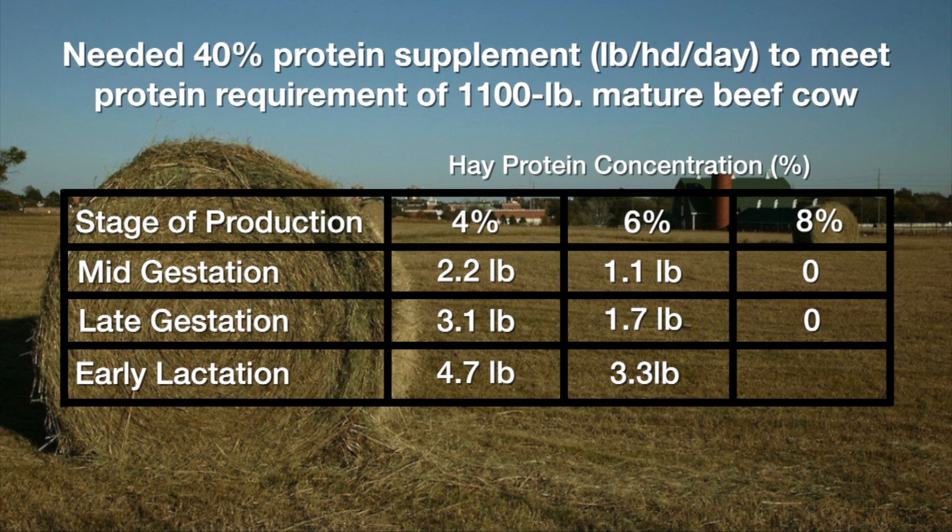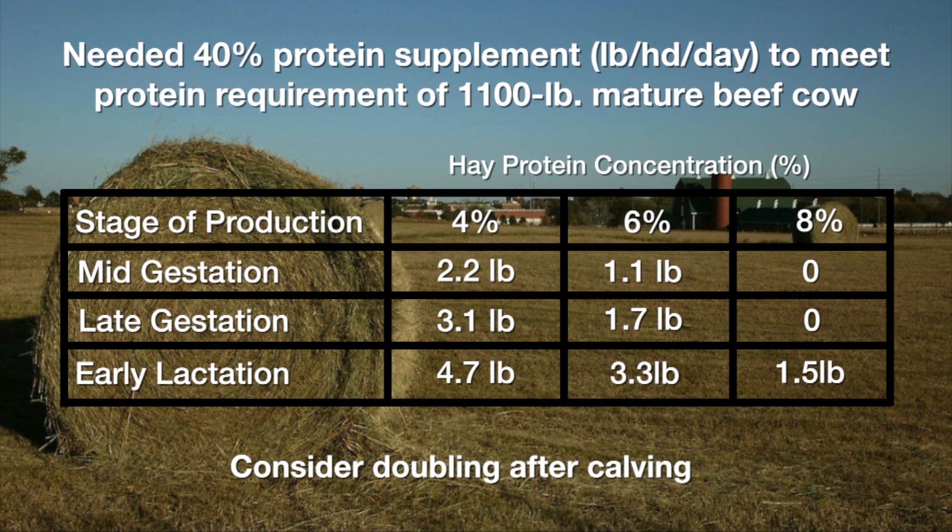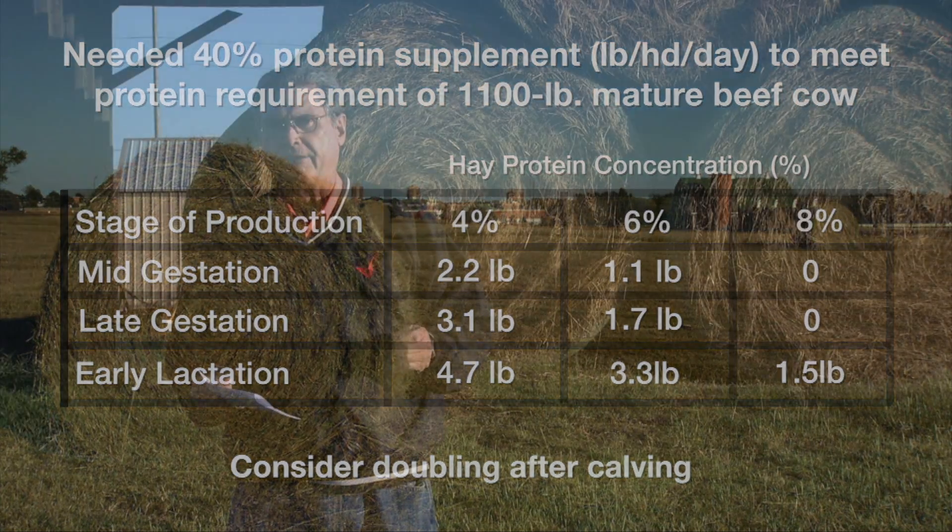When we get over to that high-quality hay, she still probably needs a little extra protein — about one and a half pounds per head per day. But here I really want to stress that this doesn't meet the energy needs of those cows. We would have to double this amount of supplement when we go to a lower-protein supplement, say a 20 percent protein supplement — twice as many pounds per head per day — to meet the energy needs of these cows after they calve.